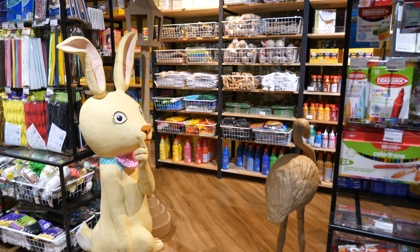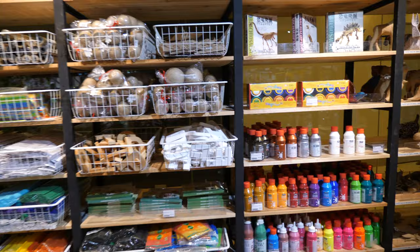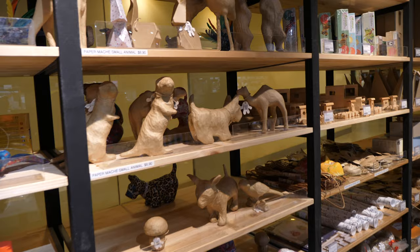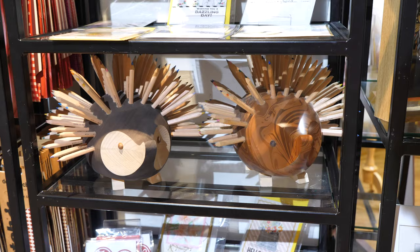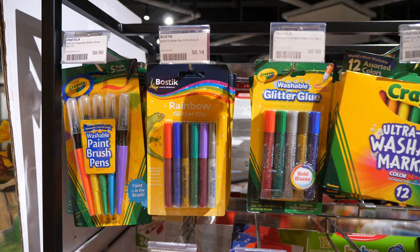This is the kids craft section, so customers can buy all these craft materials to make art with their kids. Some of these products are blank, like a blank canvas where you can buy the paint and brushes to paint on. We have some animal designs here, and there are plenty of children-friendly art supplies.